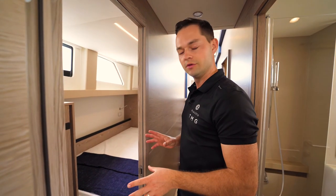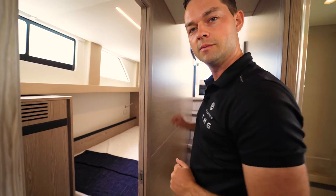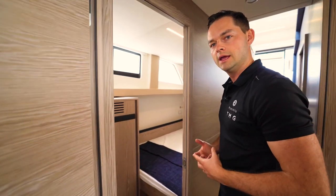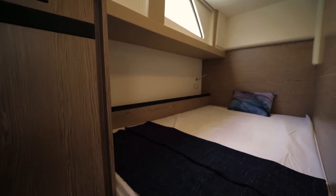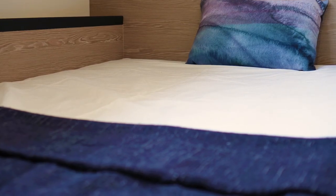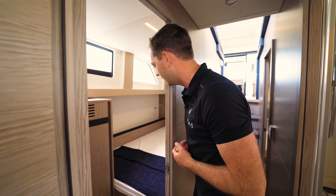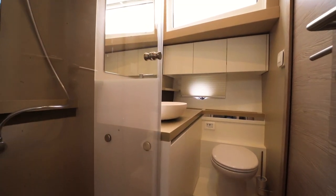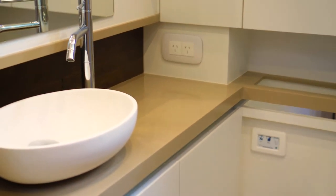Down the starboard side, we have the most configurable part of the boat. The standard setup gives this area two walk-in robes — one accessible from the master cabin and the other from the VIP cabin, giving you two very spacious double cabins on board. Other options include a single bunk, a French double, or another bunk cabin — you could sleep three people in here if you wanted. Exactly opposite this area, we have the day head — the main head people would use during the day, with the same internal quality as the head in the master cabin.